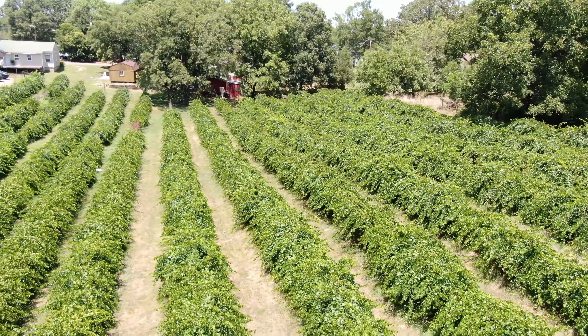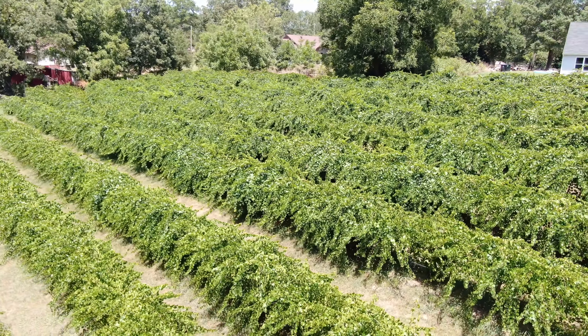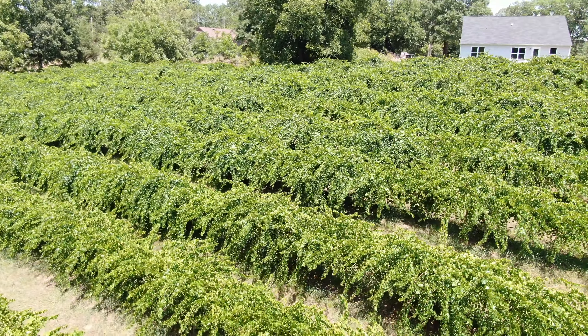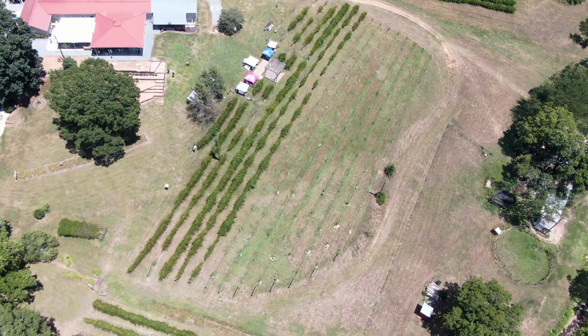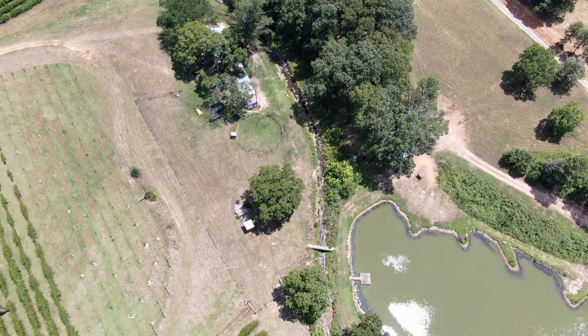The property features two treehouses which can be reserved for overnight stays, and the vineyard does wine tours and tastings daily. There's live music every Friday, Saturday, and Sunday during summer months, so it's definitely a great place to spend a weekend.